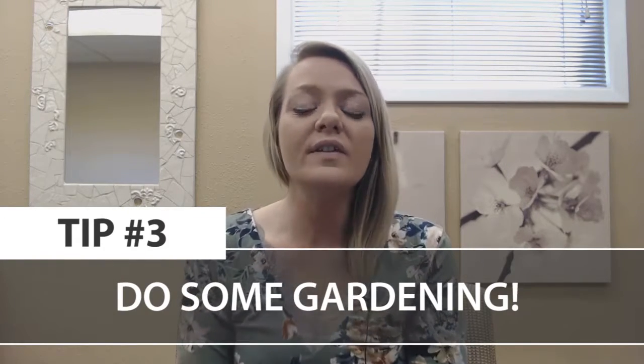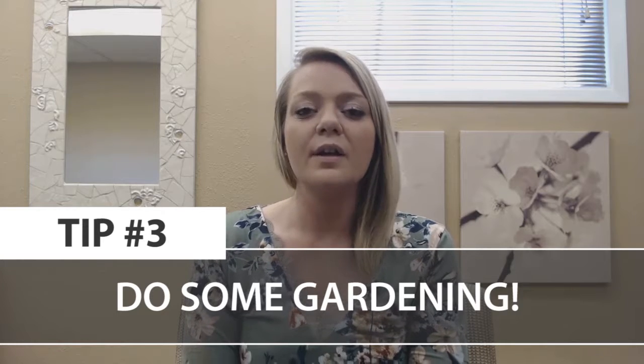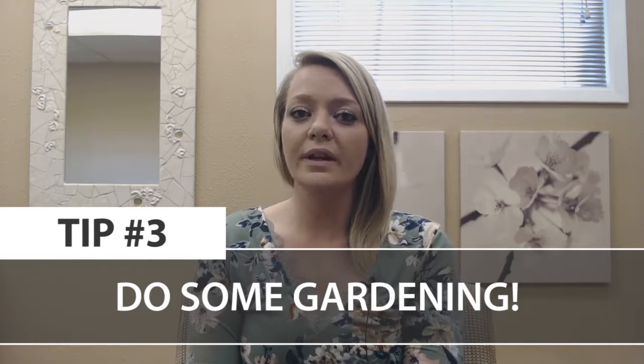Tip number three, my favorite tip: plant a garden. If you have the time and space in your yard, it makes a lot more sense to plant your own versus buying fruit and vegetables at the store. For every dollar you spend on seeds, you get an average of five dollars worth of produce.